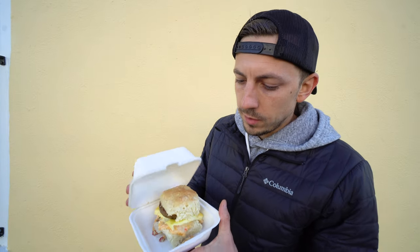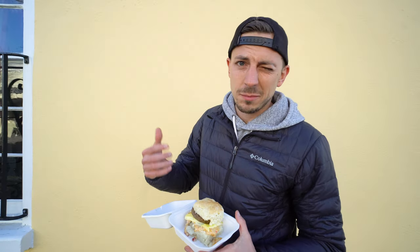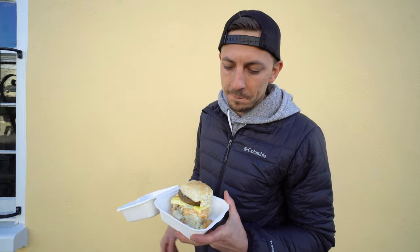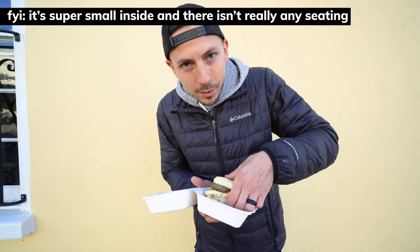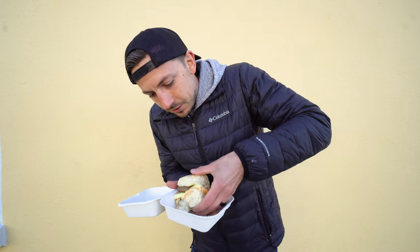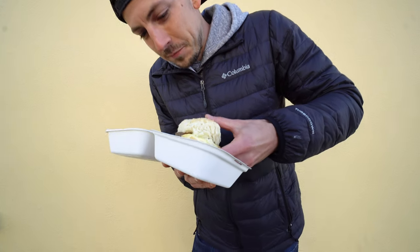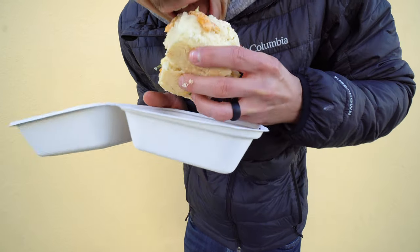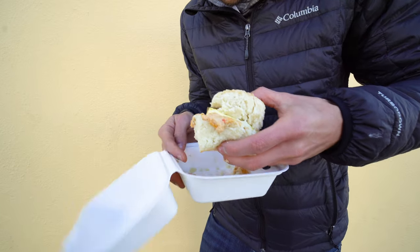I got a regular biscuit with sausage, egg, and cheese, plus pimento cheese. I'm not a huge pimento cheese fan but it's a South Carolina southern kind of thing, so you've got to go with it. They have two versions — regular and fiery — and you have to get fiery of course. The bottom is kind of coming apart so it's gonna be a little messy, but I'm still excited for it.